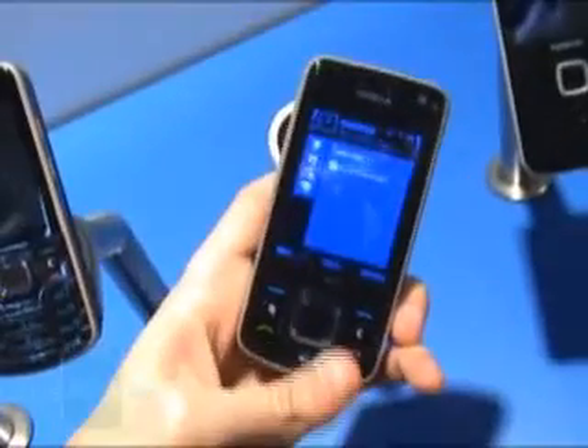As you can see, the 6210 has the same design language as the 6220, but this one has the slider form factor. Here again is the GPS indicator, and this phone is the first with an integrated compass, which is handy for pedestrian navigation mode.